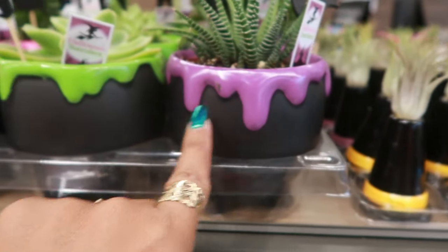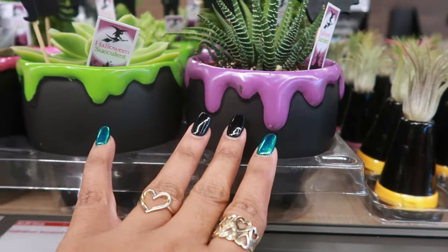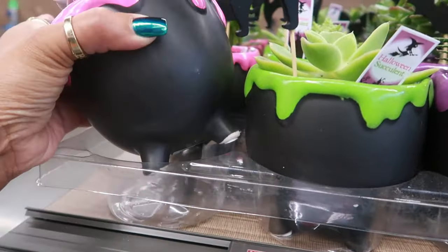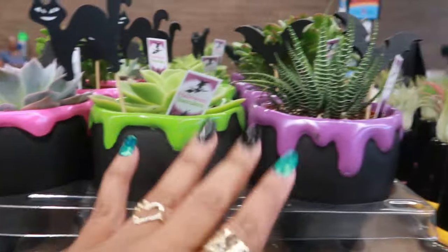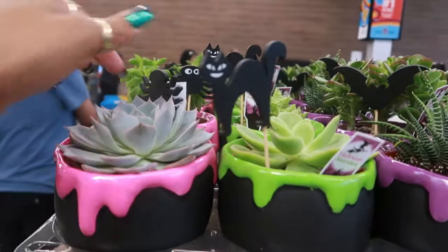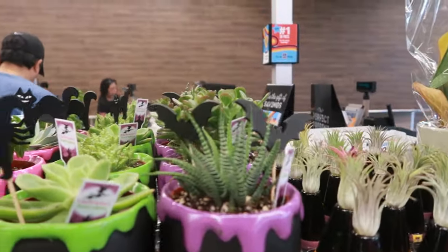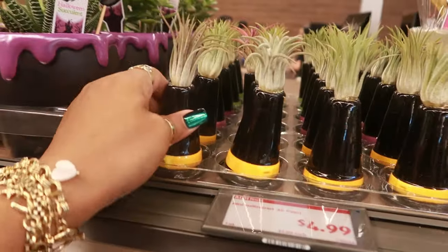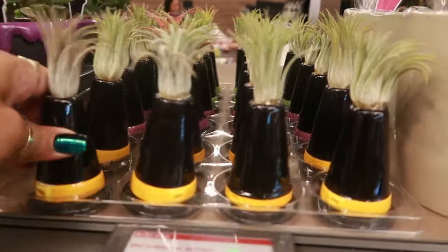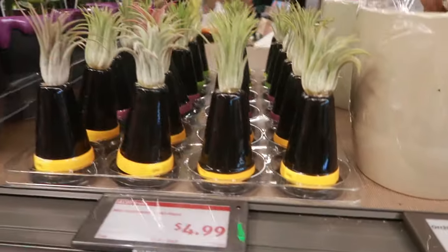I like these pots — I think I like anything with the dripping paint look. They kind of look like cauldron pots: pink, green, and purple. Only $8 with pretty succulents in there, and you get a little figurine too — a spider, a cat, some bats. There's also the little witch's hat for $5 in yellow, pink, and green.